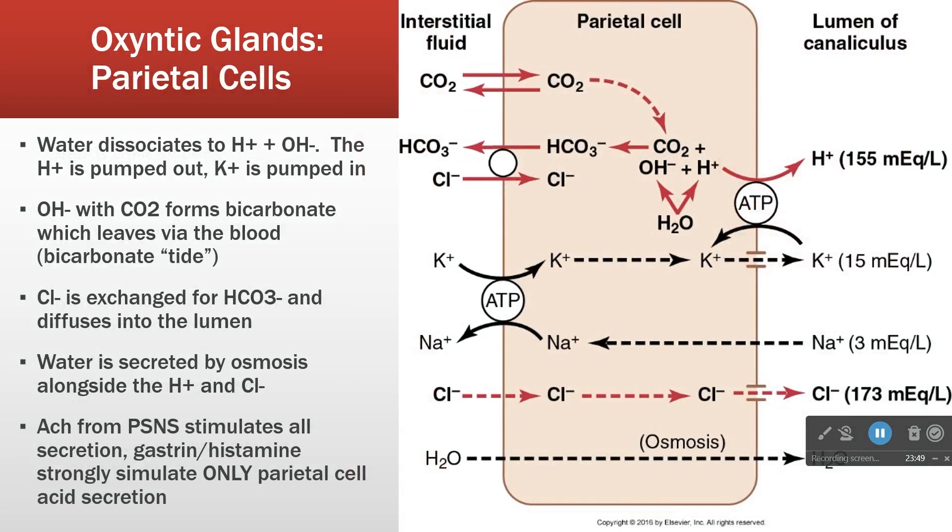Looking at the parietal cell mechanism: here's the lumen going out to the stomach, and here's the interstitial fluid with capillaries on the other side. For hydrochloric acid production, we see hydrogen ions and chloride coming in passively. The hydrogen ions come from a hydrogen-potassium ATPase pump — both potassium and hydrogen ion are moving up their concentration gradients, so this pump is spending energy in both directions.